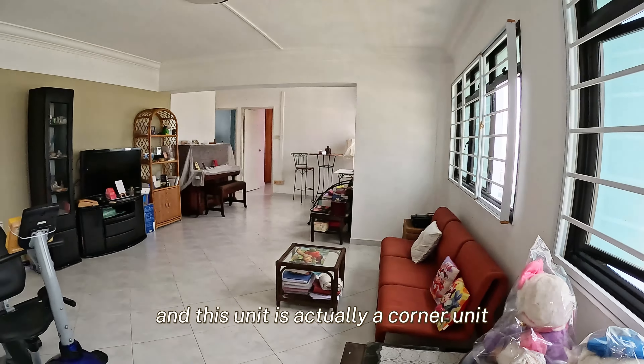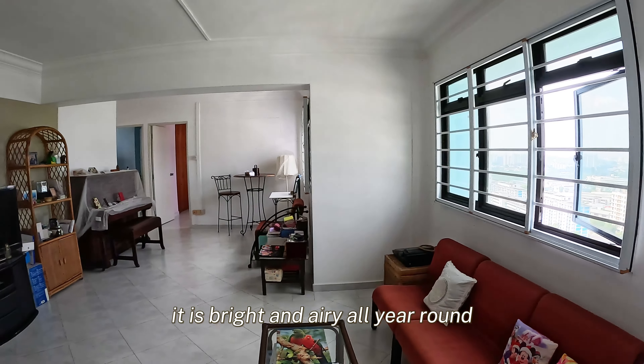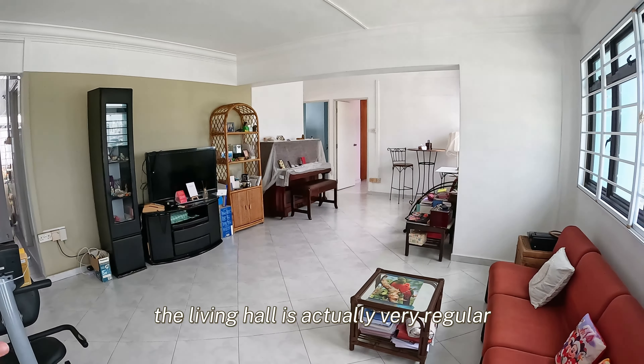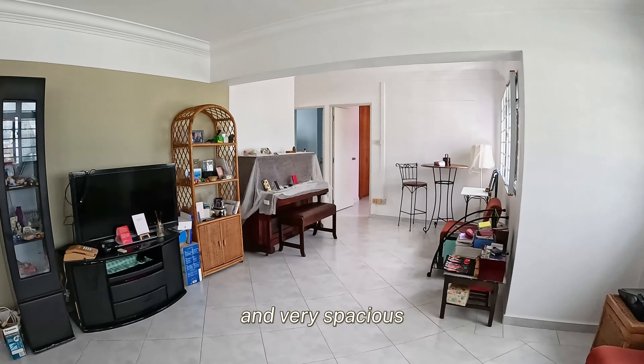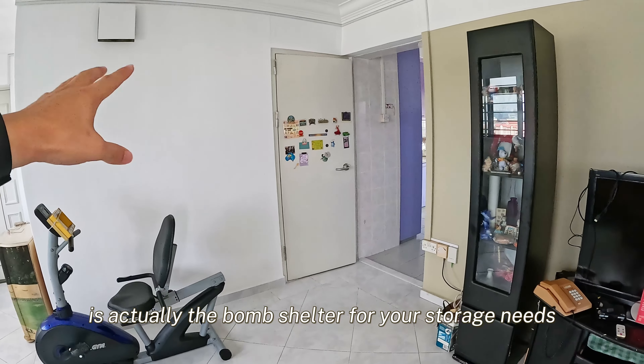This unit is actually a corner unit, so full privacy is assured. It is bright and airy all year round. As you can see, the living hall is actually very regular and very spacious. And right at this corner is actually the bomb shelter for your storage needs.